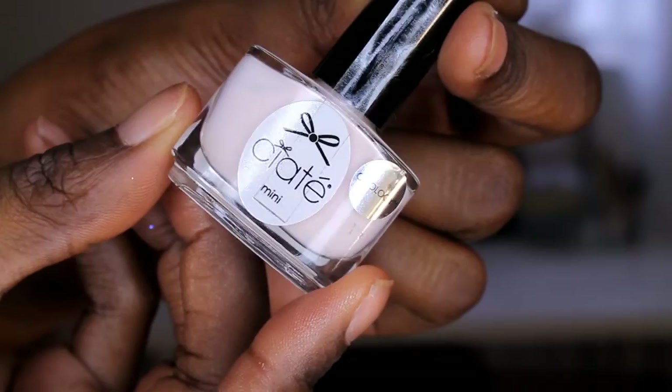I also picked up a Ciate mini nail polish from the Gelology series — I'll check online whether I need to cure it. The shade is Amazing Gracie, which is a pale pink. I like it because I think it's an everyday color that's suitable for every skin tone and shade.